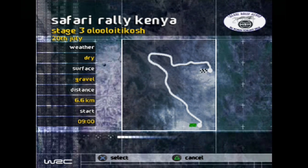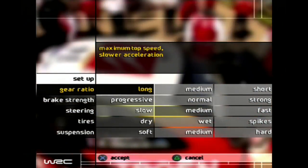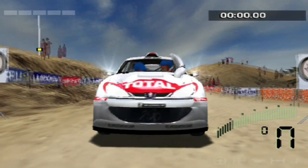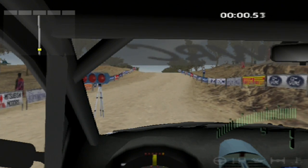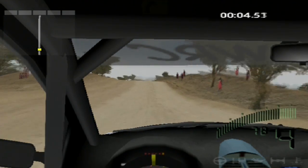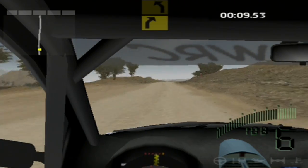Day two, Stage 3 — 6.6 miles. This looks like it's going to be pretty straightforward, but considering the undulation and stuff I dealt with on day one, I don't think that's going to be the case. Here we go, day two of the Safari Rally — away we go. Not with a bang, but with a whimper.